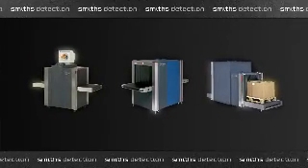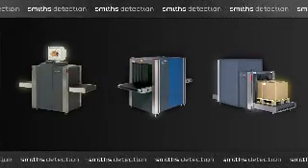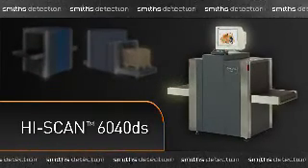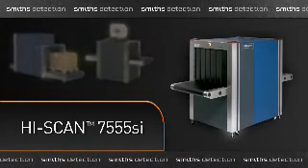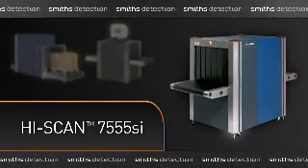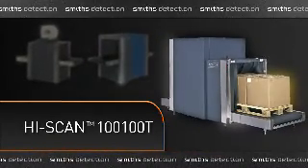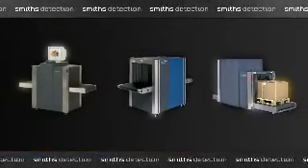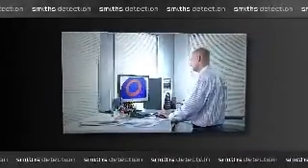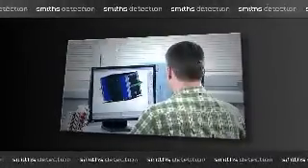For facilities with space restrictions, Smith's Detection offers multiple configurations for screening various size cargo. For small, medium and large size packages, the company provides solutions that meet all screening requirements and budgets. Each system uses the same base image interpretation software, but differs in size of opening and power of the x-ray systems. Additionally, significant resources are invested annually in research and development for new solutions and product upgrades as threats evolve.